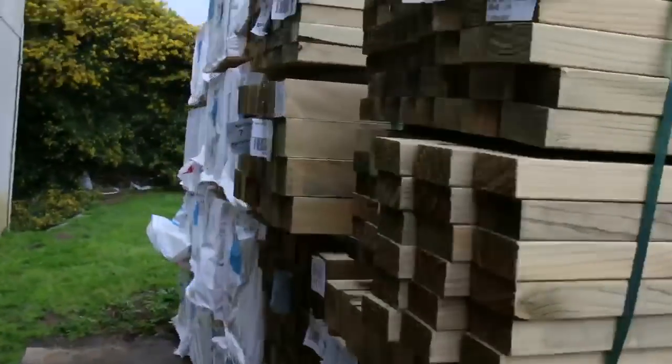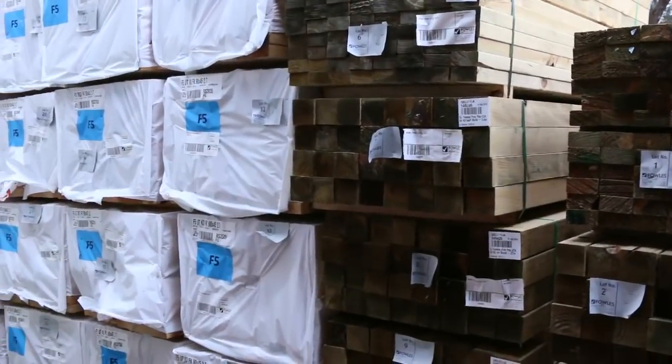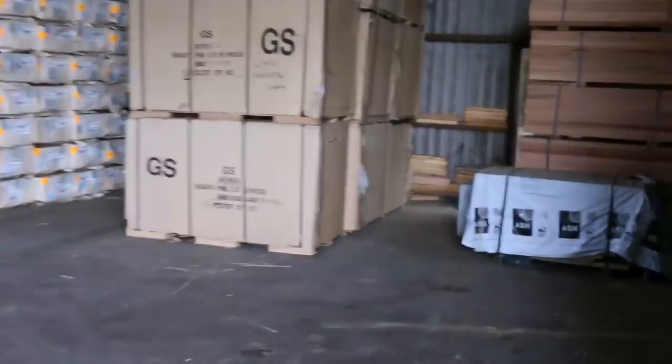More treated pine as you can see — posts — and then we've got some 90x45 2.7 studs right towards the start. Alright, plenty outside, and heaps inside as well, let's walk through and have a look.